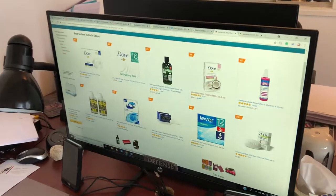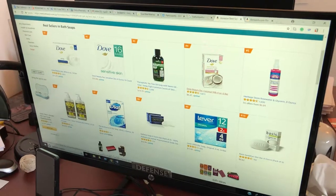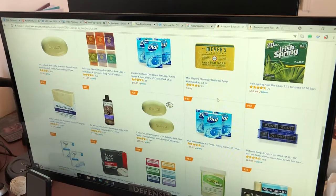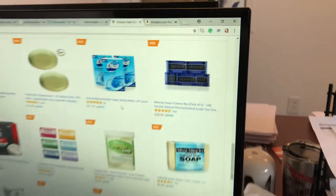You can see Dove always beating us. Dial's ahead of us today, but we'll take care of that — we'll be ahead of them. We're ahead of Lever. We'll be ahead of Irish Spring, we'll be ahead of other Dials. Our five-pack is number 30. Wow, that's number 30.